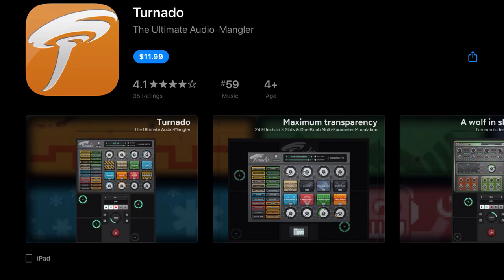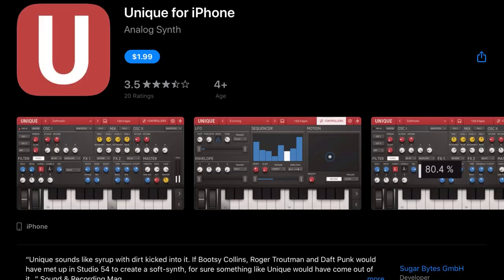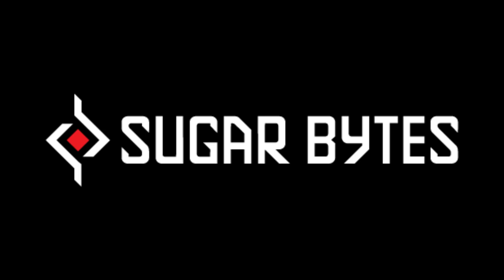Tornado, usually $19.99, is currently $11.99. Cyclop for iPad is currently $13.99, down from $24.99. Egoist, usually $30, is currently $17.99. Unique for iPhone, usually $4.99, is down to $1.99. Filter Box, usually $14.99, is down to $7.99. Unique for iPad Analog Synth, usually $14.99, is also down to $7.99. So if you've been on the fence about Sugar Bytes, now would be a good time — a lot of them are up to 50% off.